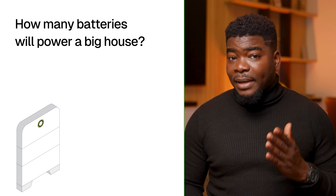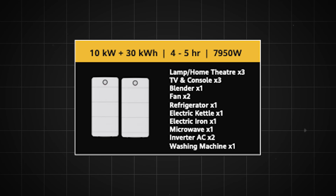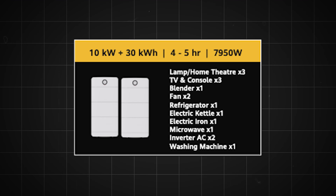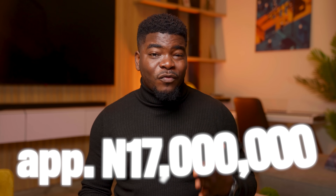How many batteries will power a big house? Based on my savings and what I've seen, it would need more than double my setup to work better. My current setup supplements my electricity — I truly have 24/7 electricity, which is what I wanted, but it's not completely replacing my grid dependency. For a big house, you probably need a 6-battery setup with 2 inverters. That setup can conveniently take 3 lamps, 3 home theaters, 3 TVs and consoles, a blender, 2 fans, 1 refrigerator, an electric kettle, iron, microwave, air conditioner and washing machine for almost 5 hours. However, that 2-inverter setup costs around 17 million naira just for the inverter and batteries alone.